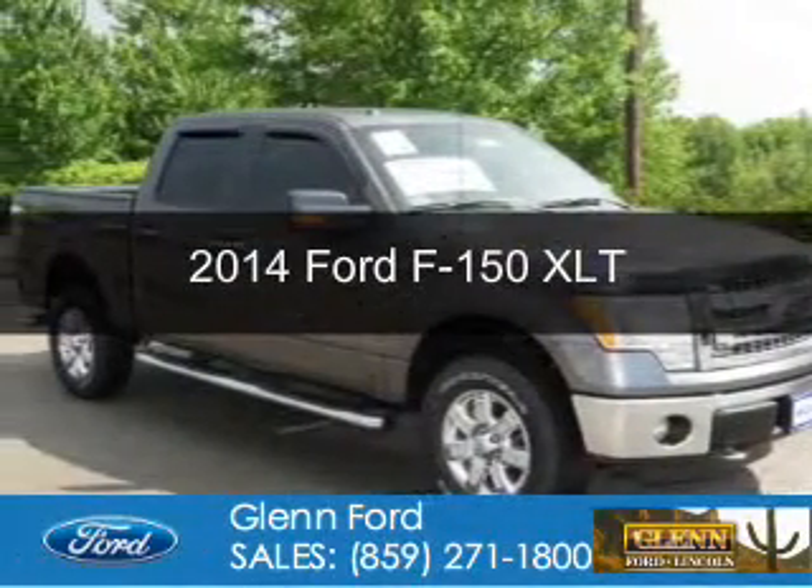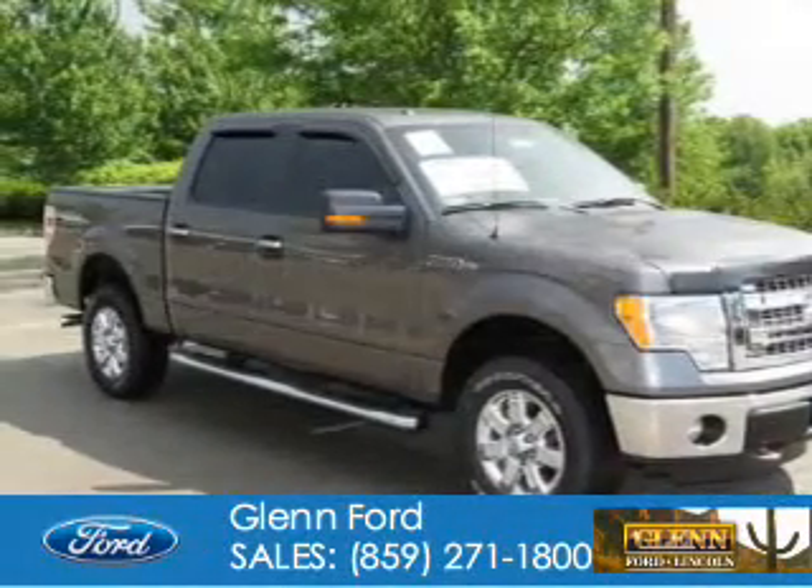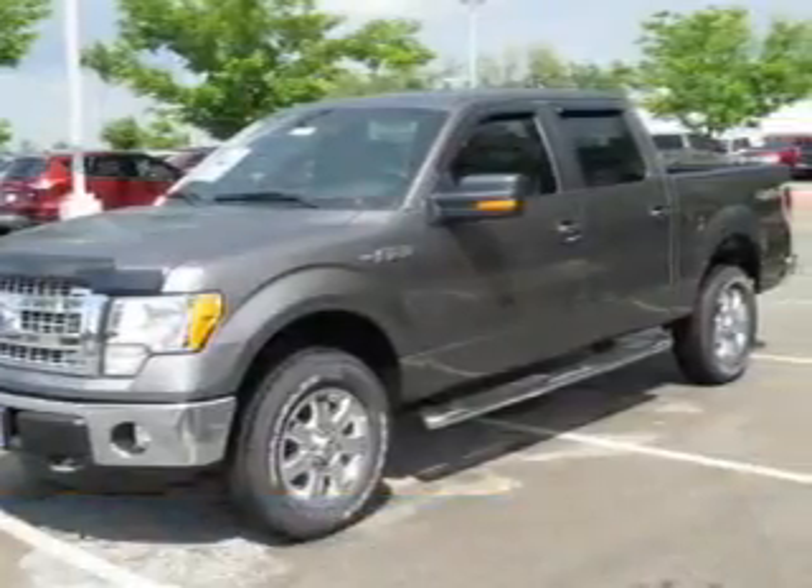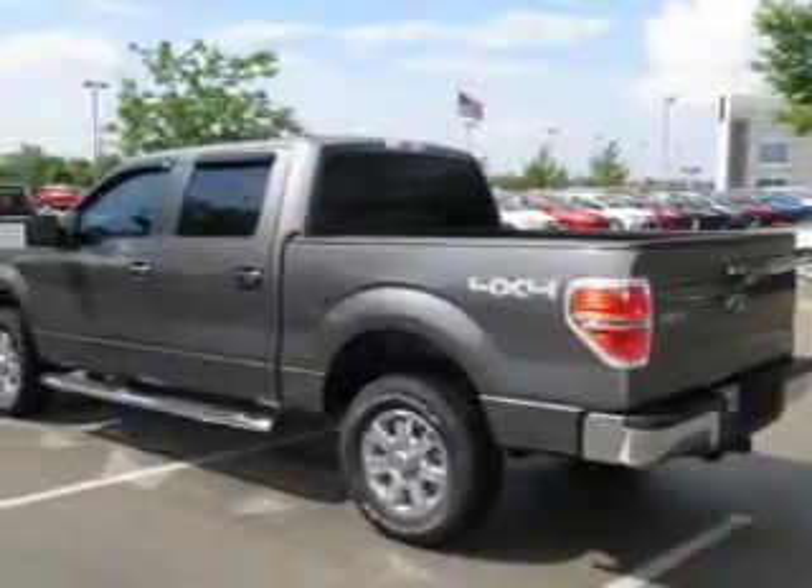This is a new 2014 Ford F-150. It's powered by 4-wheel drive, a 5-liter 8-cylinder engine, and a 6-speed automatic transmission.